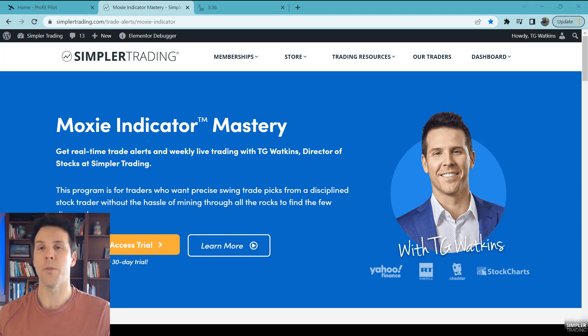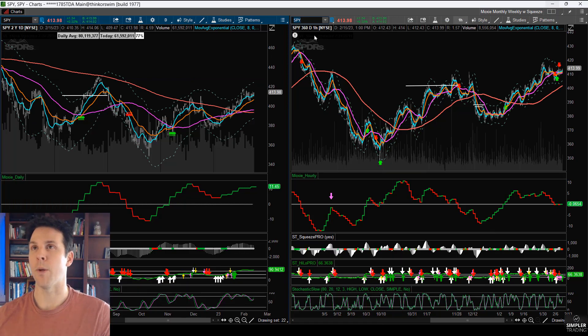Hey traders, TG Watkins here. It is February 15th when I'm recording this, and remember we have a $7 trial for 30 days for the Moxie Indicator Mastery, which is the trading room that I trade in for everybody.